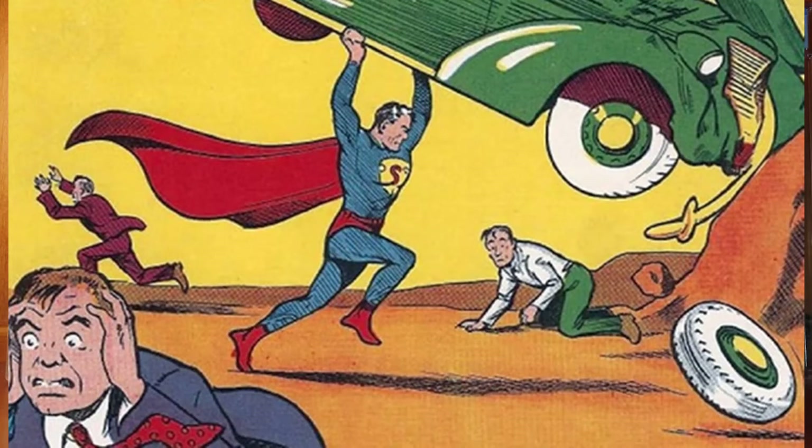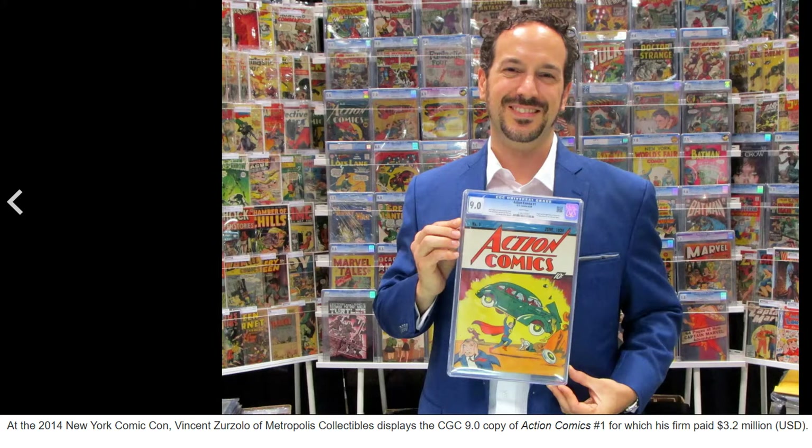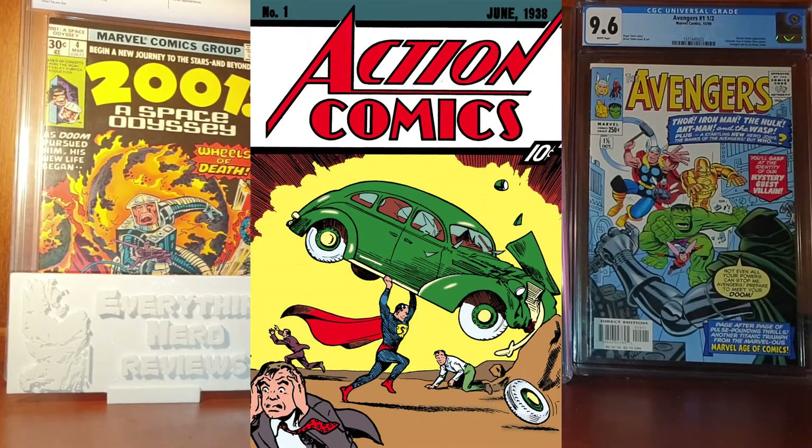It was sold for only 10 cents, which is the equivalent of 2 dollars nowadays, and in 2014 a copy graded 9.0 by CGC was sold for over 3 million dollars. Several comic books paid homage to the Action Comics number 1 cover, which is a fantastic one, and we are going to take a look at 10 fantastic comic books that paid homage to this piece of history.